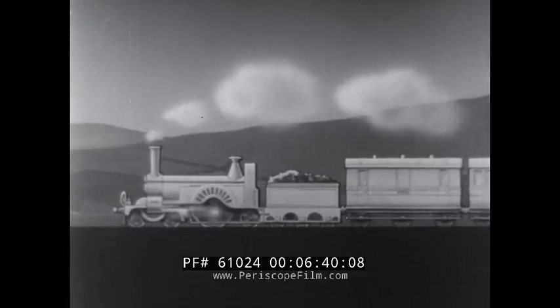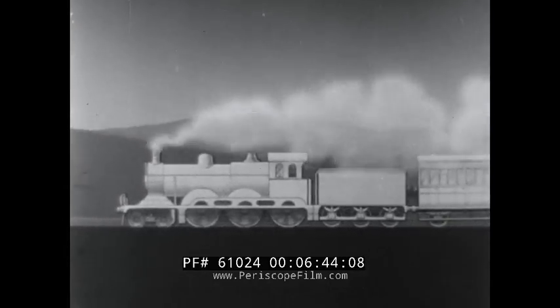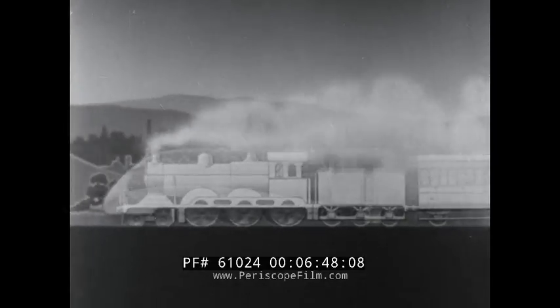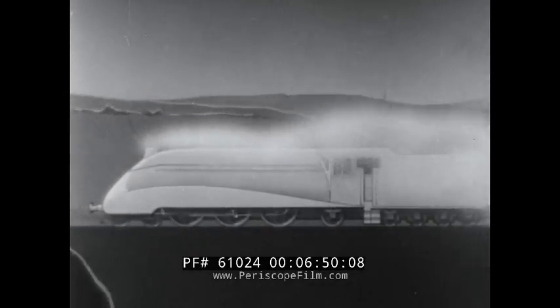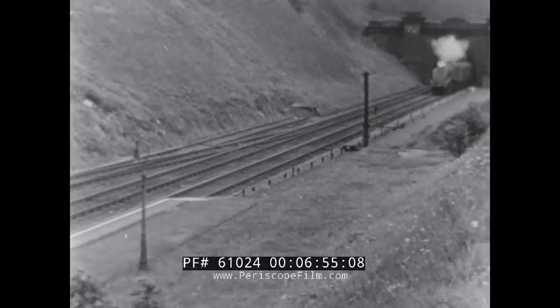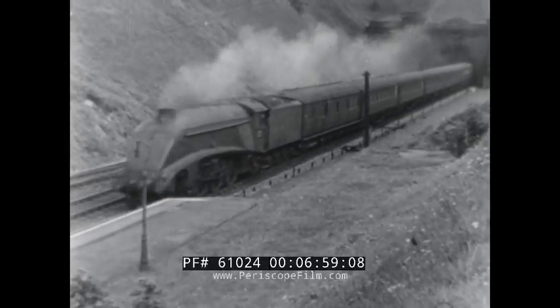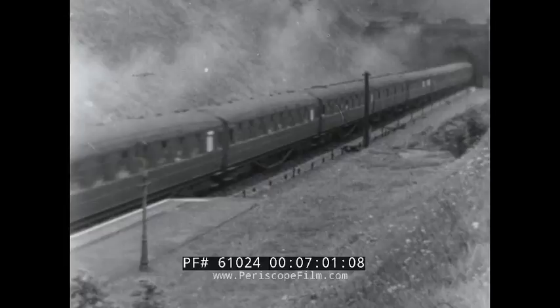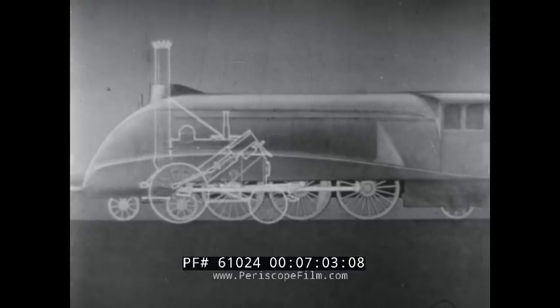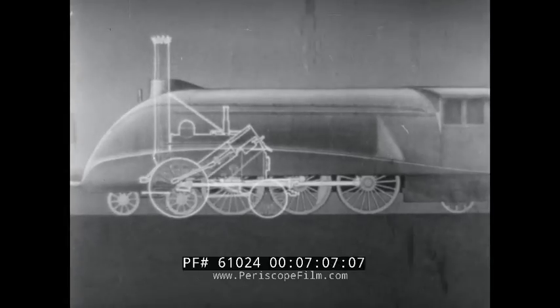Newer and better locomotives made their appearance. Development was rapid, and now we have the modern streamlined locomotive, which travels smoothly across the country at high speeds and with perfect safety. But for all the refinement of the modern steam locomotive, it works in very much the same manner as the original Rocket.